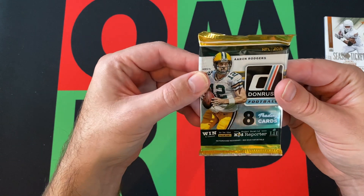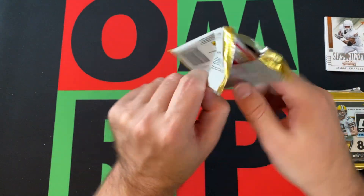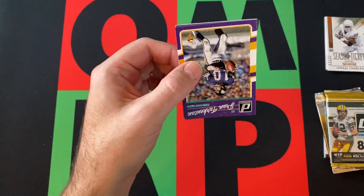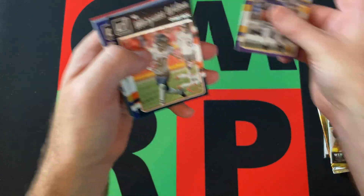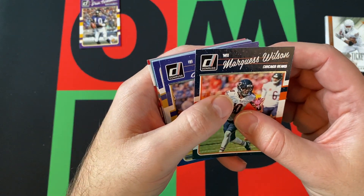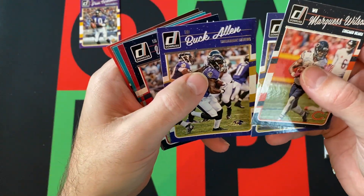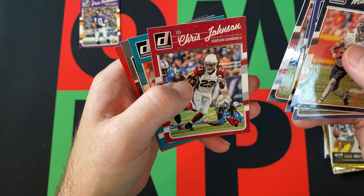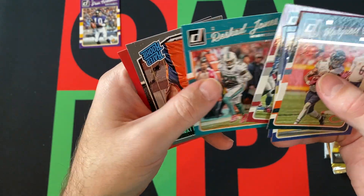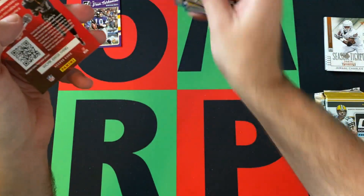Moving on to the 2016 Donruss packs — we've got two of them. First pack: Fran Tarkenton old school, Marquise Wilson, another Joe Flacco, Buck Allen, Whitney Mercilus, Chris Johnson, Rashad Jones, a Paxton Lynch rookie card, and a kid reporter card.